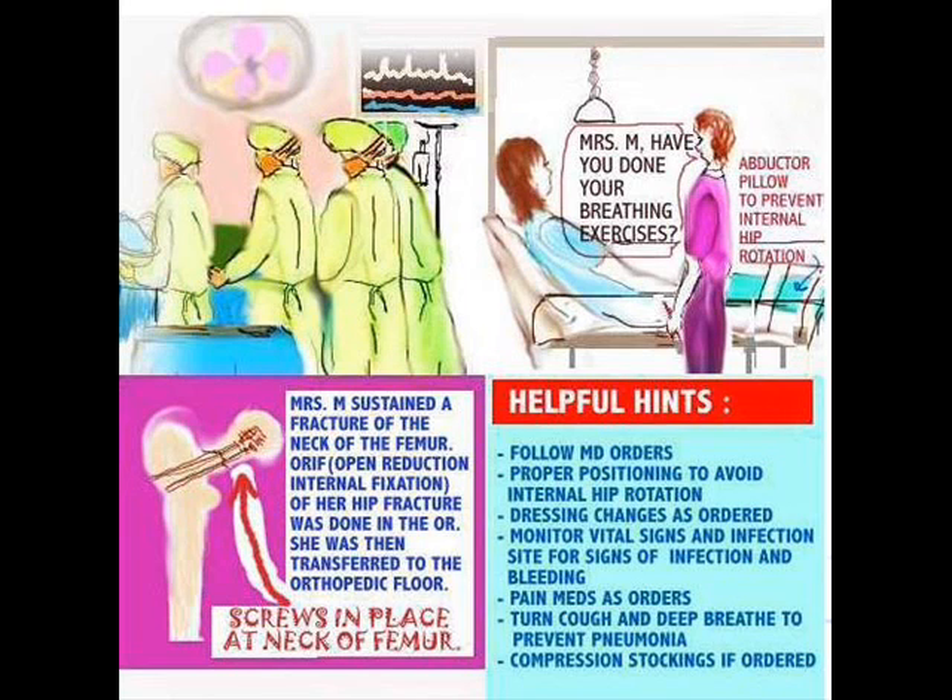Let's talk about when a patient has a fracture. Here we are seeing that Mrs. M has sustained a fracture of the neck of the femur. You can have different types — you can have the actual shaft being fractured, but in this case it's the neck that's fractured. An open reduction internal fixation, ORIF, is being done in the OR.